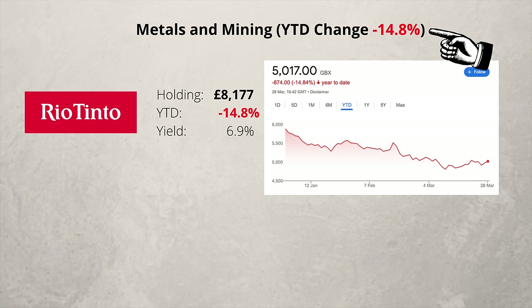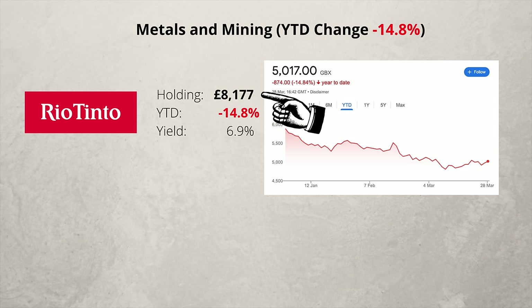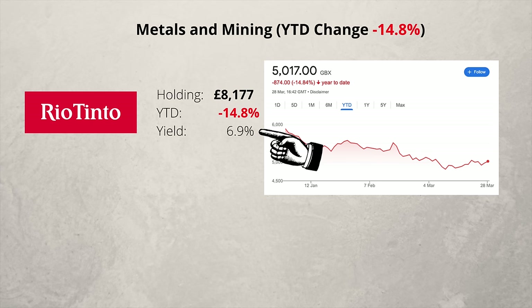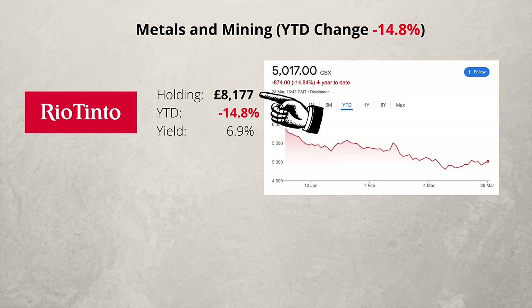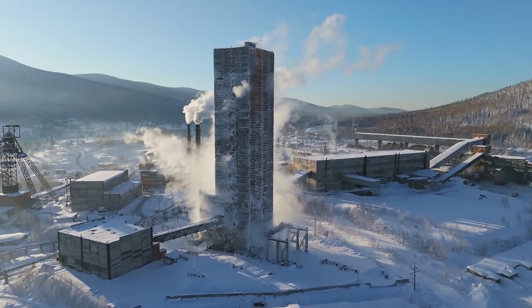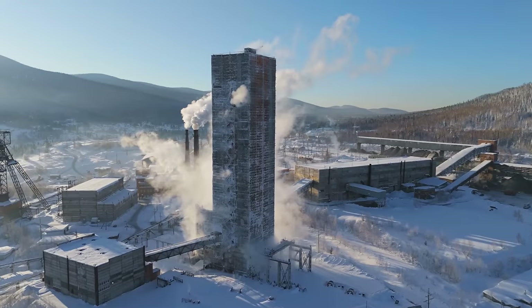As I go through the slides, this figure shows the average price change so far this year for the companies I have in a given sector — it's only based on the companies I hold, not the industry as a whole. This figure shows the value of my current holding, this figure shows how the price has changed this year, and here is the dividend yield. I have just over £8,000 invested in Rio Tinto, so I would currently expect to receive dividends of around £565 a year. Mining can be a very volatile sector, but over the long term I'm confident it will do well.